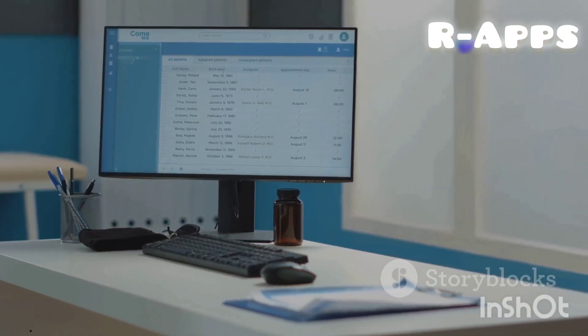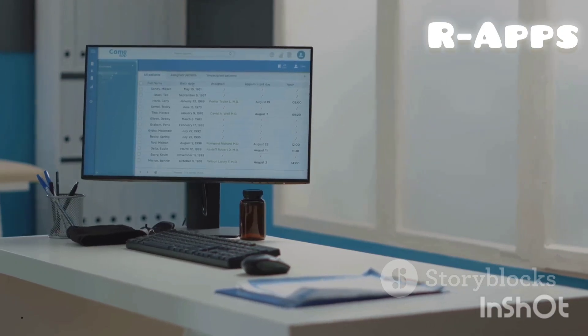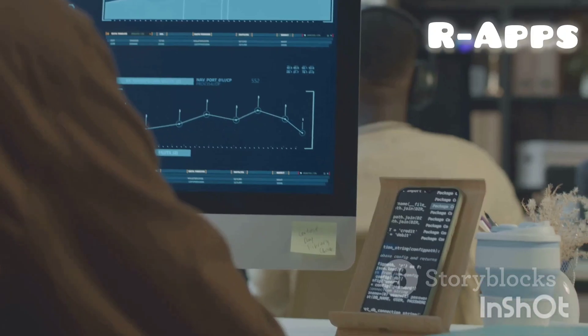Simplified data export: easily export Tally data to your local system with a cloud drive-like interface, supporting multiple formats such as Excel, PDF, JPEG, and XML.